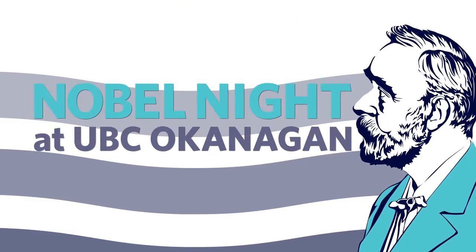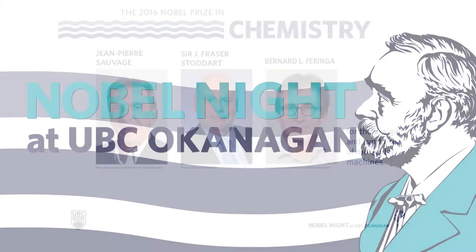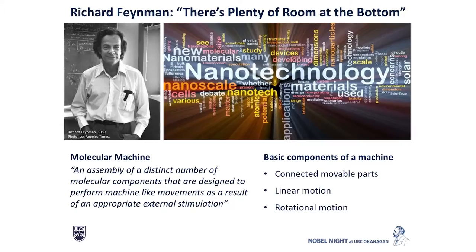Good evening, everybody. I'm going to talk to you about this year's Chemistry Award, awarded to these three scientists for the design and synthesis of molecular machines. This is really a recognition of the emerging field of nanotechnology.